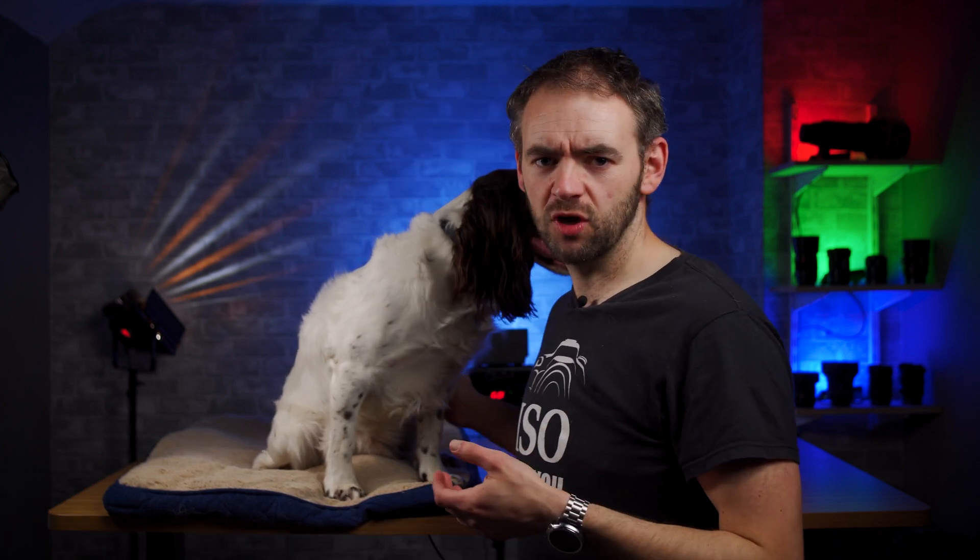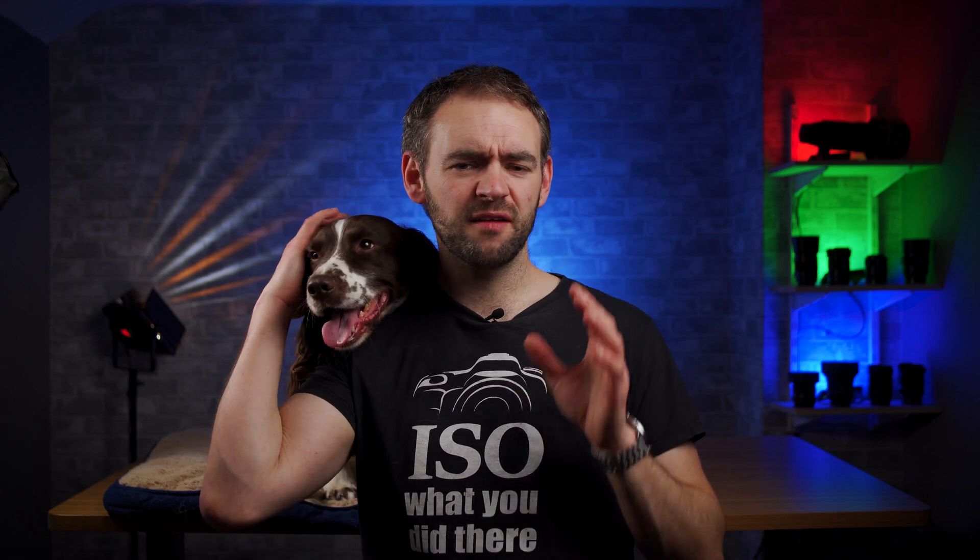I'm going to apologize now because he will fall asleep during this video. It's not the most interesting topic for a dog — the relationship between sensor size and exposure. But it is one I feel needs to be covered because I've had more debates than I can count of people trying to claim that having a larger sensor gives you a brighter exposure than a smaller sensor, and that simply isn't the case. We'll kick off by proving that it's not the case and then get into the nitty gritty of why.